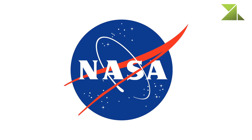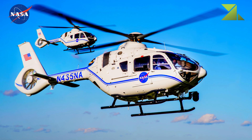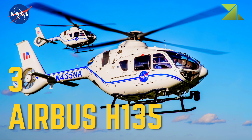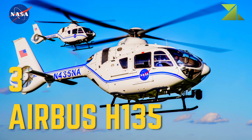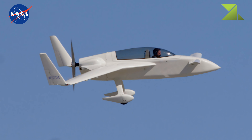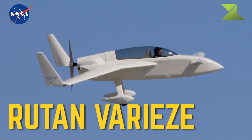We present a list of actual aircraft used by NASA. 3 Airbus H-135, routing Varese. Research, Civil Air.